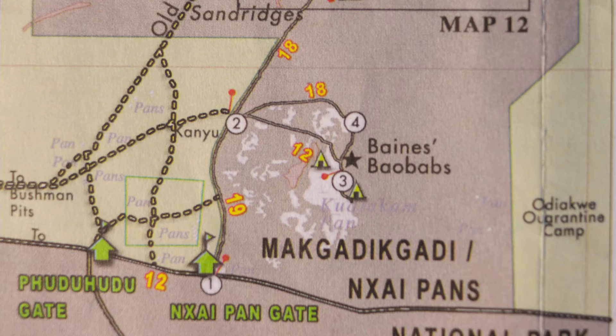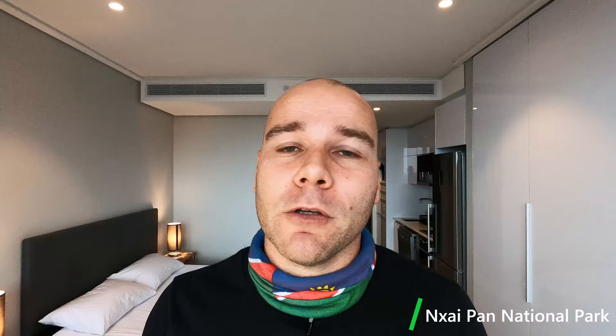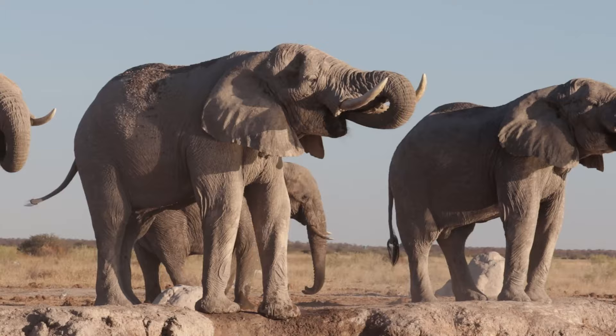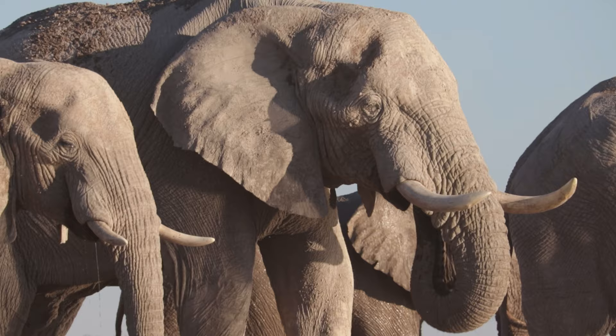My next stop was the south camp of Nxai Pan National Park, literally just across the road to the north from Kumagha. 35 kilometers of heavy sand driving gets you to the Phuduhudu Gate, another 10 kilometers to the Nxai Pan National Park Gate, and another 35 kilometers of heavy sand driving gets you to the south camp. The campsites are beautiful with massive shade trees and elephants randomly walking through. They also have a small shop, Wi-Fi near camp, and will charge your laptop if you ask nicely. The park has only one waterhole during winter, which makes for amazing animal sightings. A visit to Chapman's Baobabs is also a must.